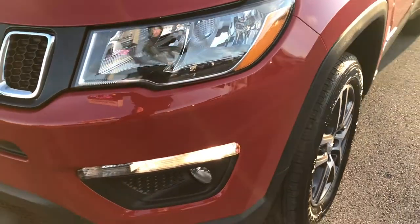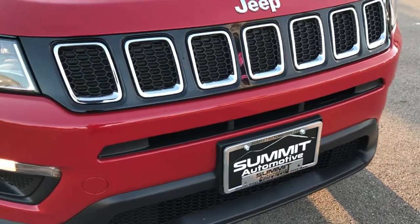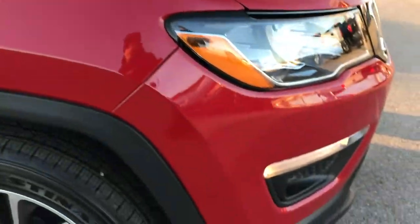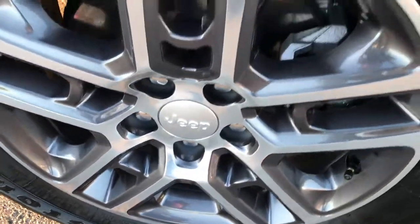This is the Latitude package. You can see the front bumper is absolutely perfect — no dents, no dings. I really dig the redesign that they've done to the Compass. They really drive nice, really look good. Just solid vehicles.